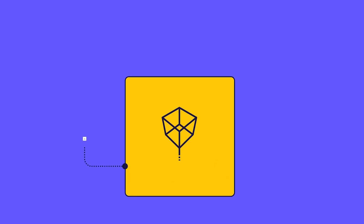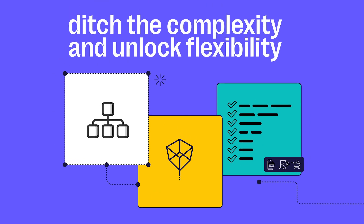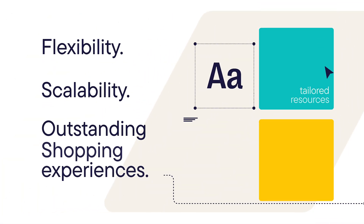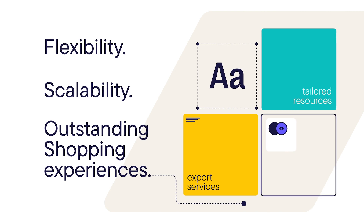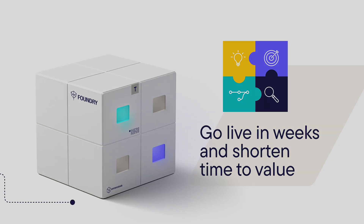So you can skip the decision fatigue, bypass starting from scratch, and escape the endless revision cycle. Instead, jumpstart your move to composable commerce and experience immediate value by going live in weeks and shorten time to value by months.